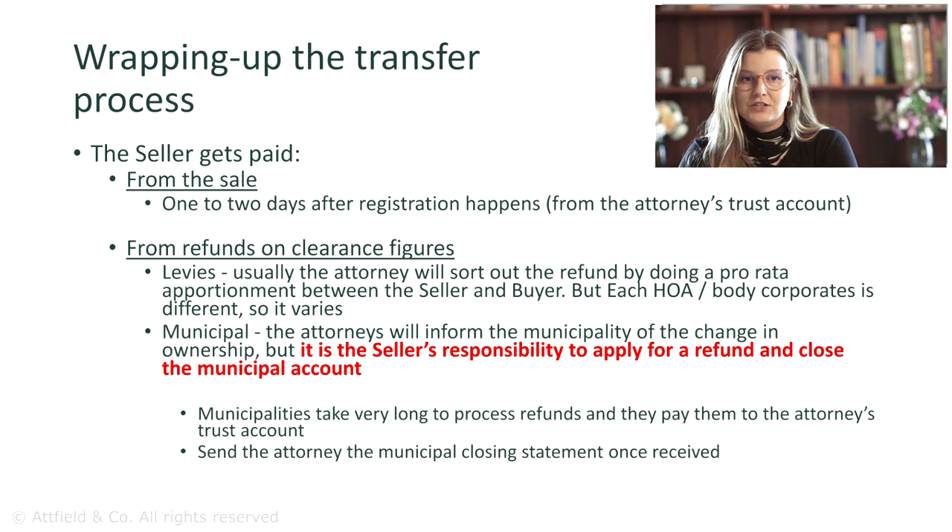Once registered, the transfer attorney usually takes one or two days to transfer the proceeds of the sale from their trust account to the seller's nominated bank account.